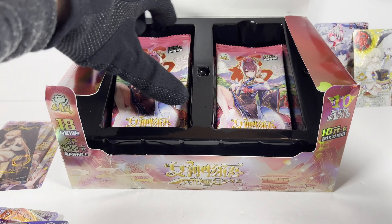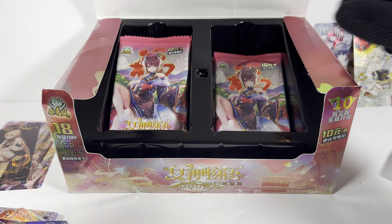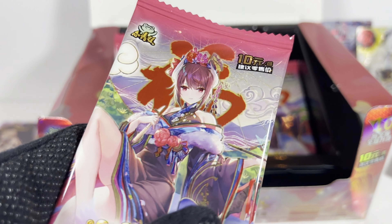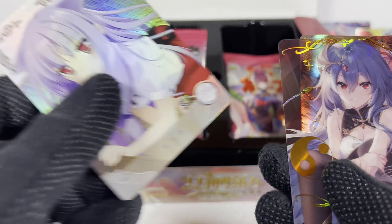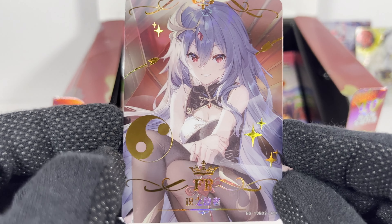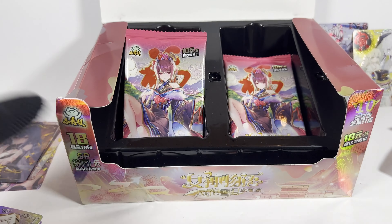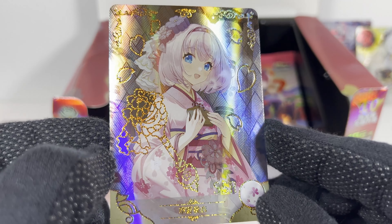Alright, pack number six! Dupe of that one, dupe of that one — yeah, so getting a lot of dupes here. Decent FR card — gotta love the offset yin yang we got going on here. And the SSR — not too bad, on theme with the box.